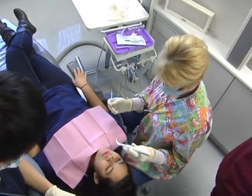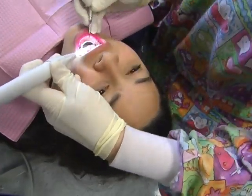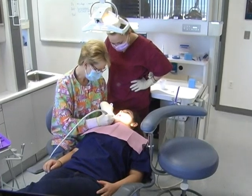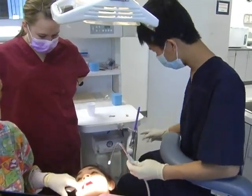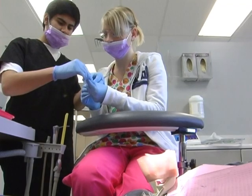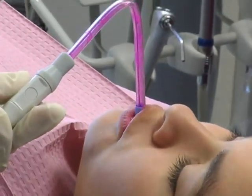This student is getting a different point of view on her education today. She's a student in the Granite Technical Institute's dental assisting program, where high school students are trained in a functioning dental clinic — sometimes in the chair, sometimes over it. From both points of view, they fine-tune their dental assisting skills and prepare to take well-paying jobs in clinics throughout the state.